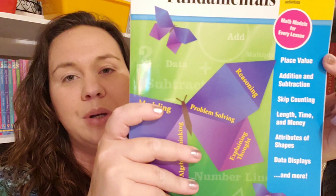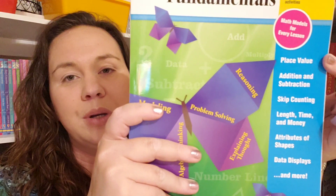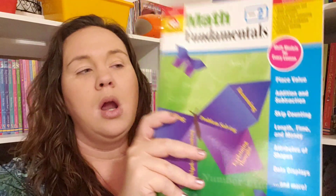The things included in second grade math are place value, addition and subtraction, skip counting, length, time and money, attributes of shapes, data display, and more.